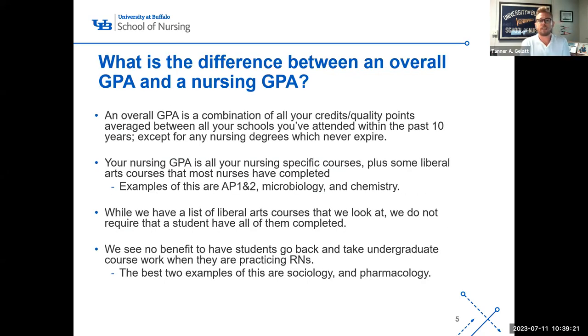What is the difference between an overall GPA and a nursing GPA? An overall GPA is the combination of all credits and quality points averaged across all schools attended within the past 10 years, with the exception of any nursing degree which never expires. For example, if a student has an English degree from 2002 and later went back to nursing, that English degree would expire and I won't calculate it into the GPA. Your nursing degrees will never expire, even if from 1990.